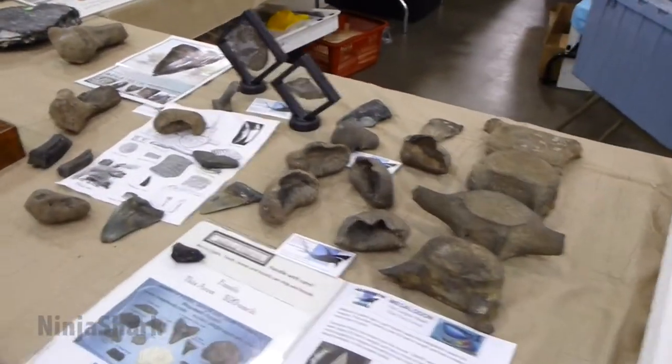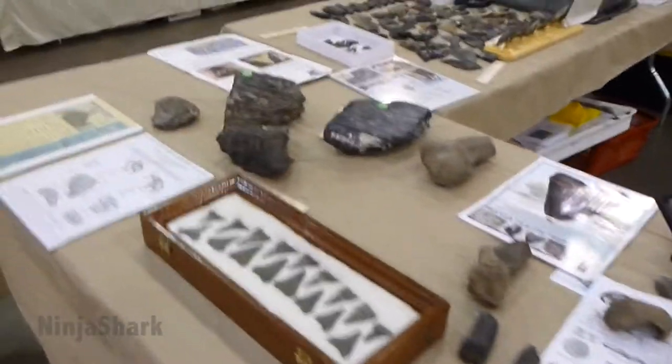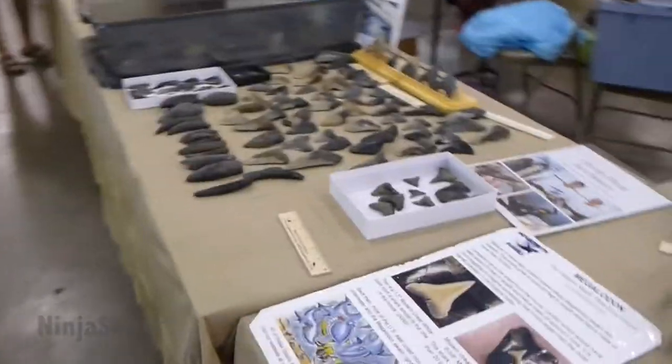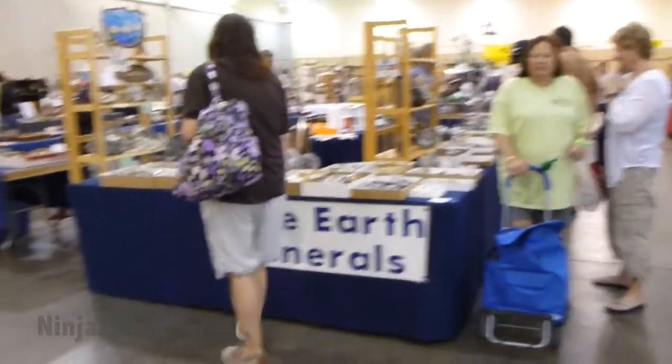I'm out here today at the Tampa Bay Fossil Fest, out here at the Florida State Grounds in Tampa, Florida. It's an annual festival that the Tampa Bay Fossil Club puts together every year, and a bunch of different vendors come out to showcase some of their fossils for sale and trade.